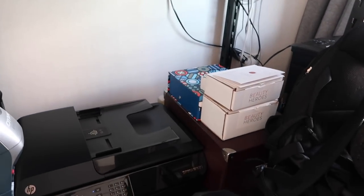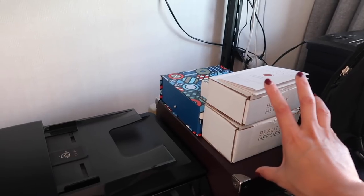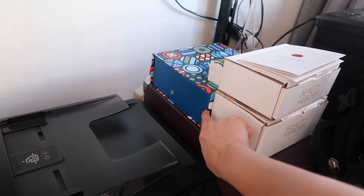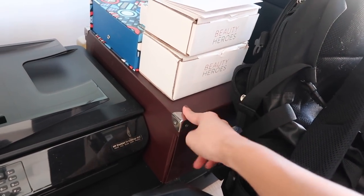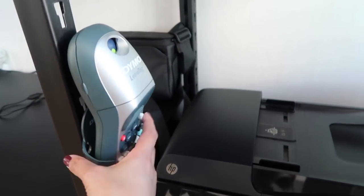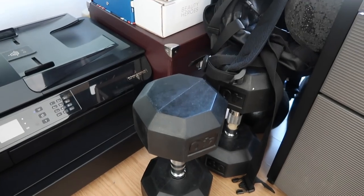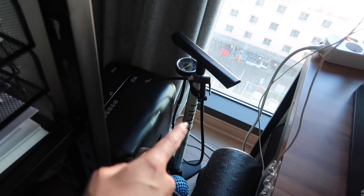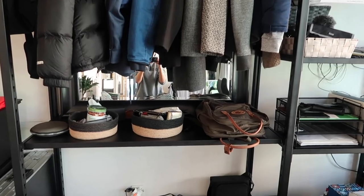Down here is where I keep my Beauty Heroes boxes before I review them — this is November's box but I can't tell you what's inside yet. Here's my empties box where I keep empty products waiting to be reviewed. And this box is all of Brandon's office supplies that he needs to sort through. Our printer, a label maker attached with a magnet. Not the prettiest, but Brandon's dumbbells, foam roller, his backpack, a pump for his electric scooter, and my paper shredder are all here.